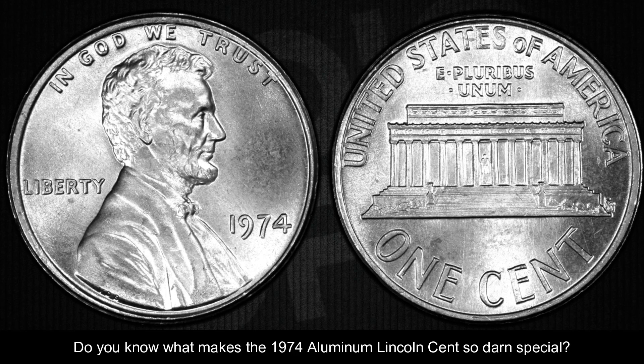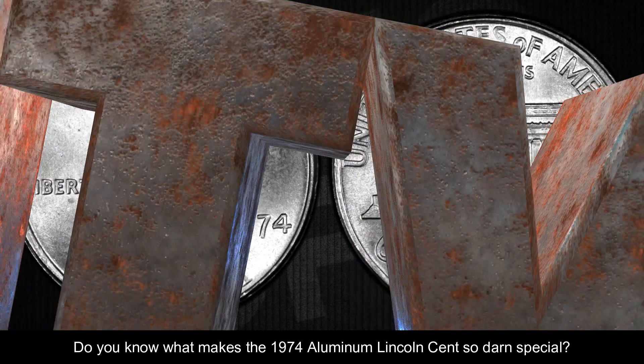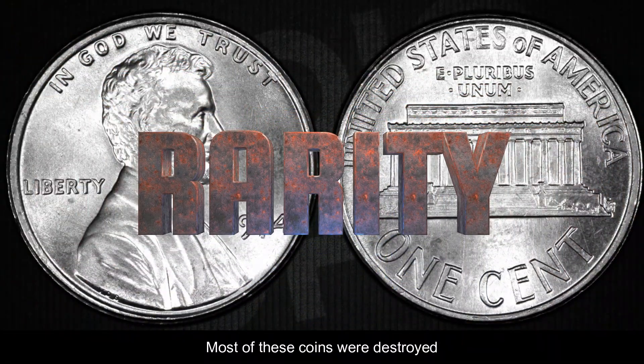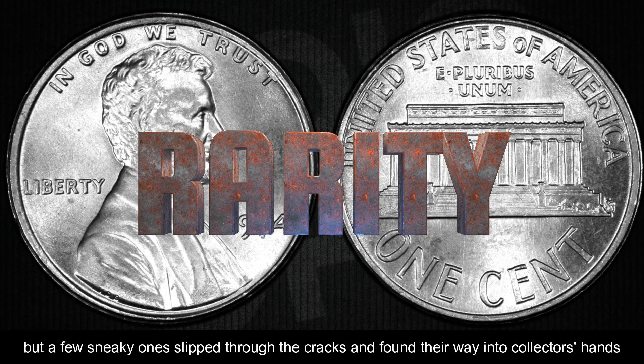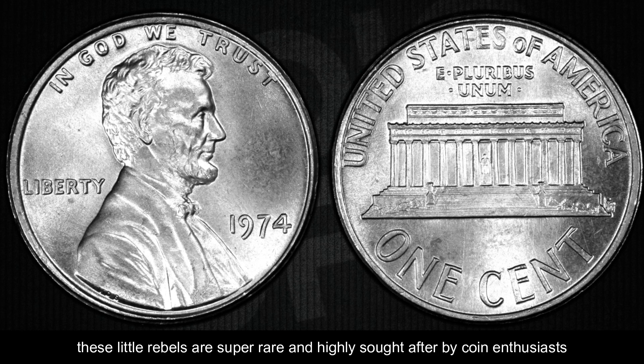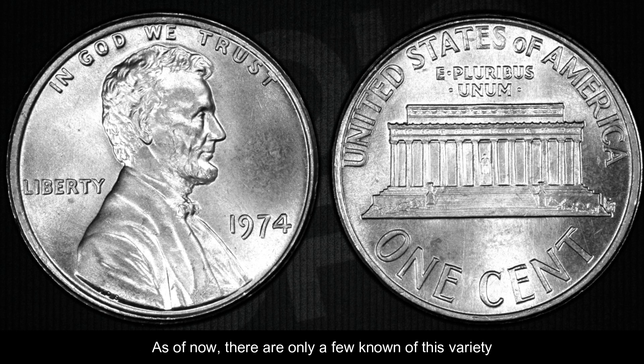Do you know what makes the 1974 aluminum Lincoln cent so special? Rarity, my friend. Most of these coins were destroyed, but a few sneaky ones slipped through the cracks and found their way into collectors' hands. These little rebels are super rare and highly sought after by coin enthusiasts. As of now, there are only a few known examples of this variety, making it an incredibly unique and coveted piece.